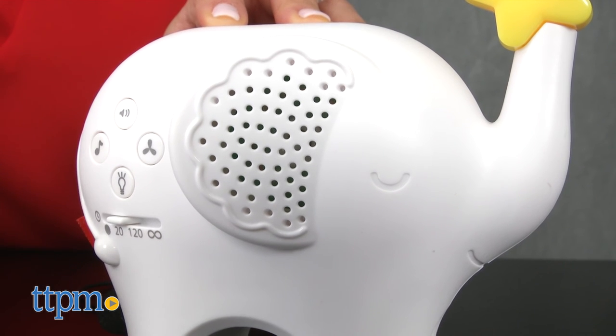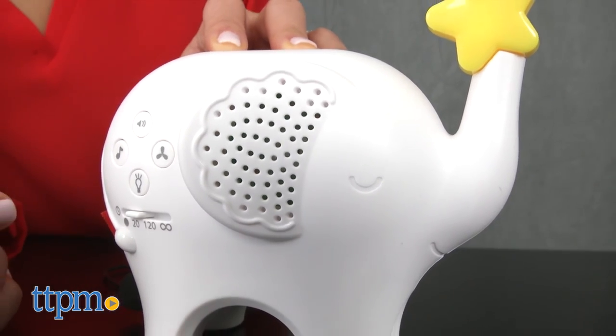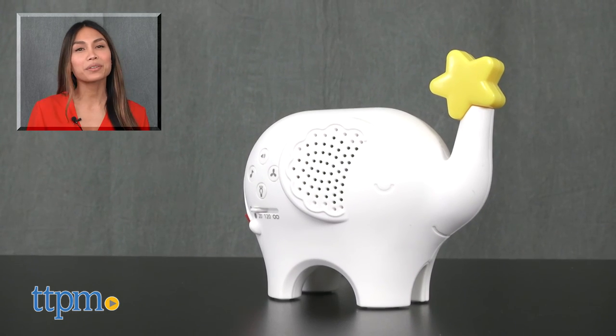The Music & Lights Elephant is from Fisher Price and is recommended for little ones of all ages. For where to buy and current prices, find us at TTPM and subscribe to our YouTube channel for more reviews every day.